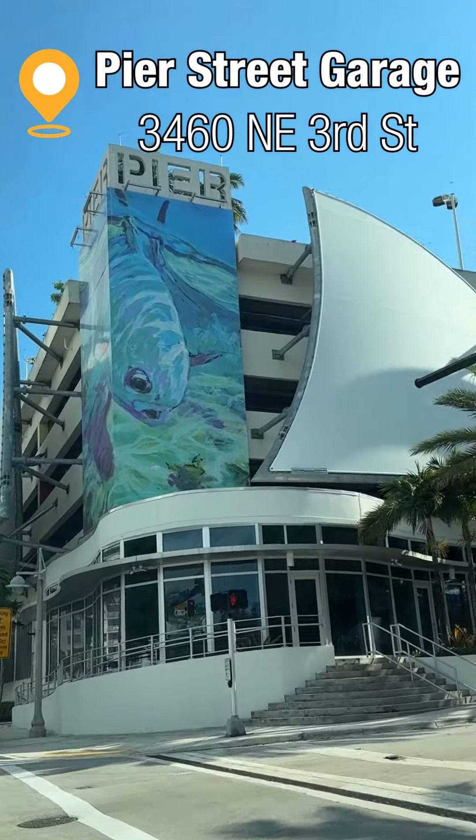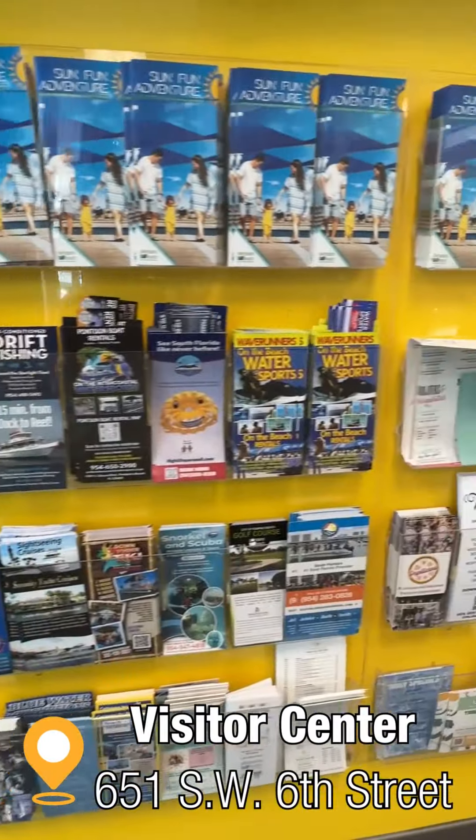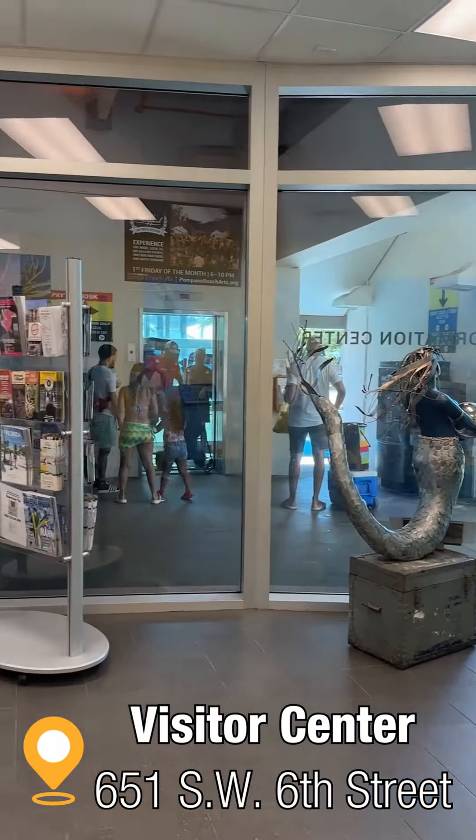Vacation with us in Pompano Beach. Early bird gets the parking — park in the Pier Street Garage and stop by the Visitor Center for the inside scoop on all the fun in Pompano Beach.